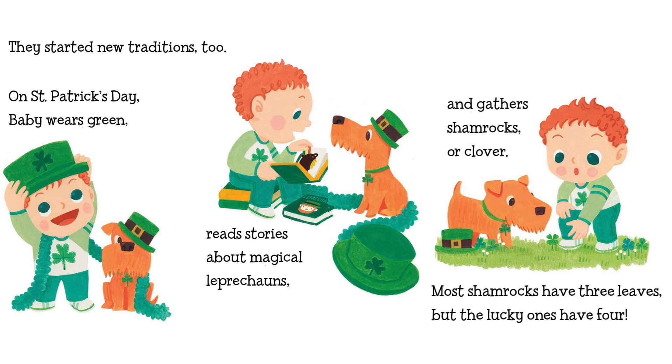They started new traditions too. On St. Patrick's Day, baby wears green, reads stories about magical leprechauns, and gathers shamrocks or clover. Most shamrocks have three leaves, but the lucky ones have four.